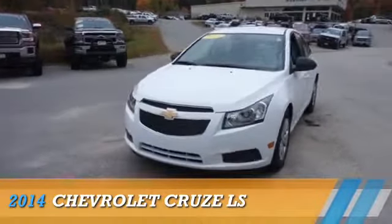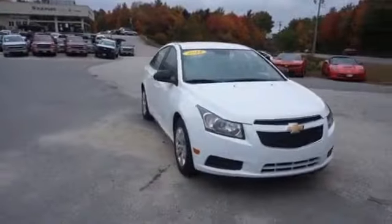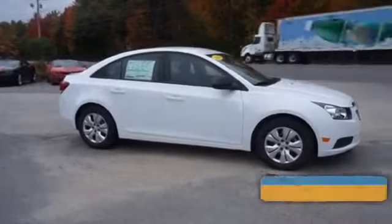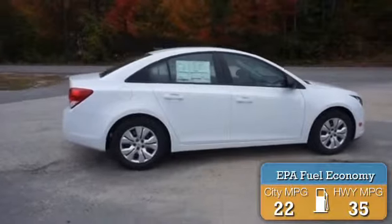Presenting the 2014 Chevrolet Cruze, powered by front-wheel drive, a 1.8-liter four-cylinder engine, and a six-speed automatic transmission. Great fuel efficiency saves you money by requiring fewer trips to the gas station.